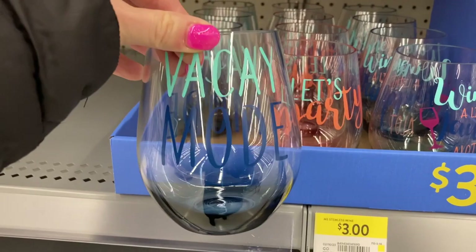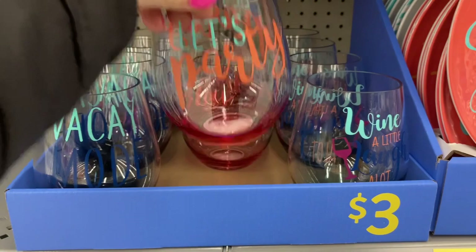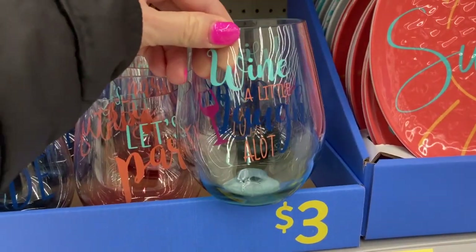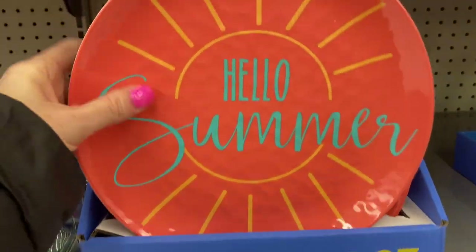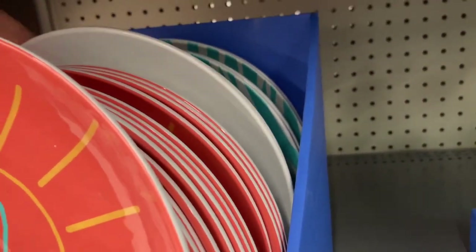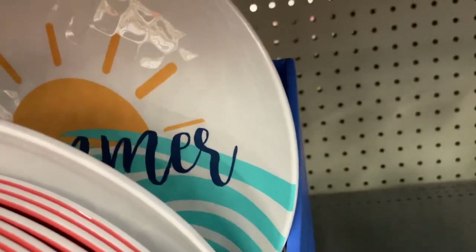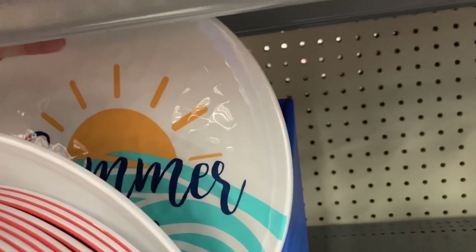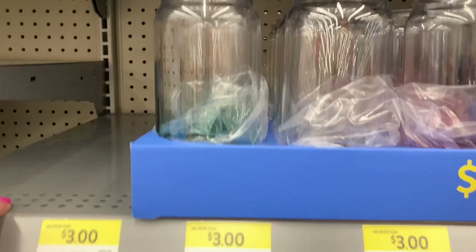These stemless wine glasses are great alongside the pool because they are plastic. There was 'vacay,' 'let's party,' and 'wine a little, laugh a lot.' They also had little plates for $2.97 in a variety of styles — ones that said 'hello sunshine' and 'summer.' I thought those were really cute for $2.97, great for a party, and you can reuse them over and over again.